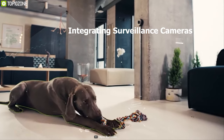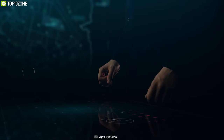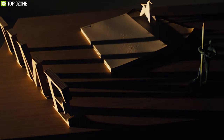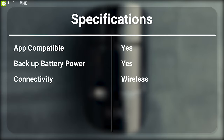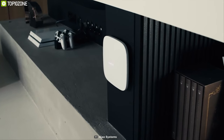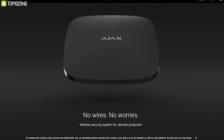By integrating surveillance cameras into the AJAX system, you can see what's happening at home right on your smartphone. When an alert arrives and you want to double-check, all AJAX devices can be controlled from the app. The AJAX wireless security system is a total 360-degree security system for your home and you can get it online.